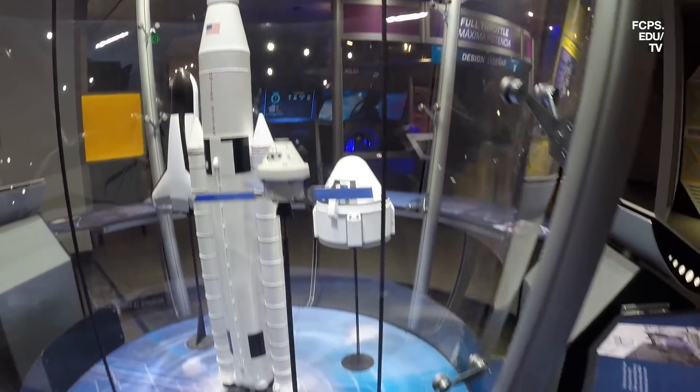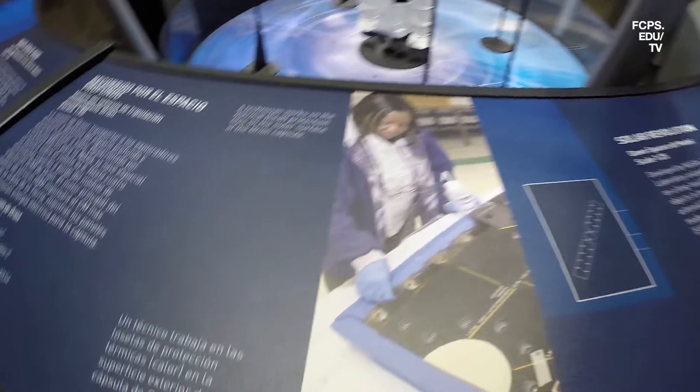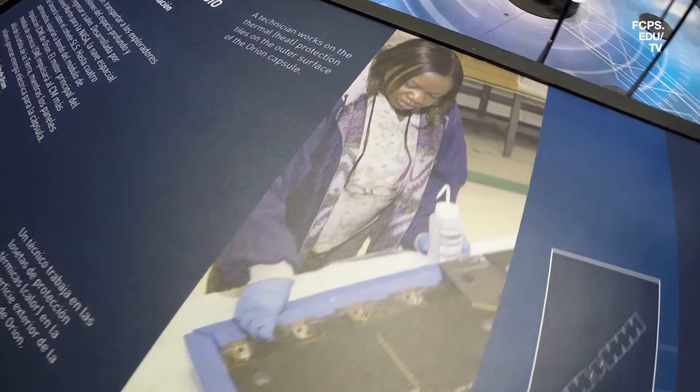That exhibit is all about helping kids understand how exciting careers are evolving in the aerospace field, where we've been, and also now where we're going. It's all part of Boeing's centennial activities as we're turning 100 in 2016.